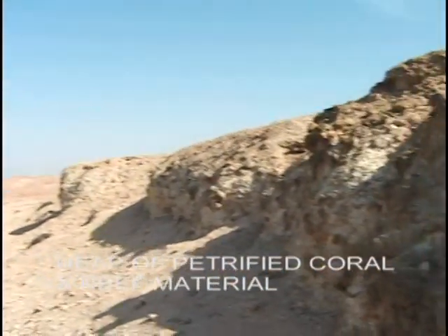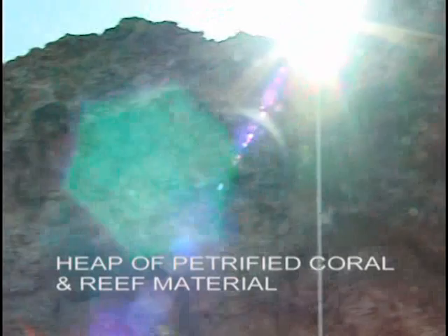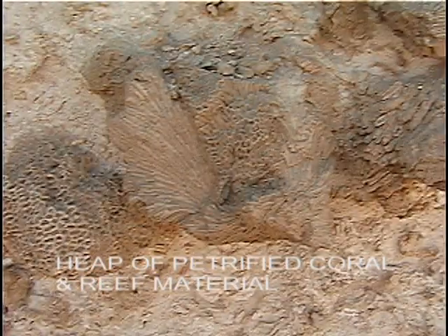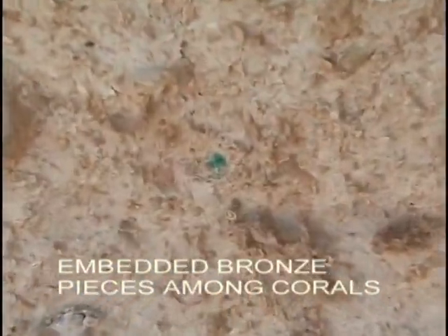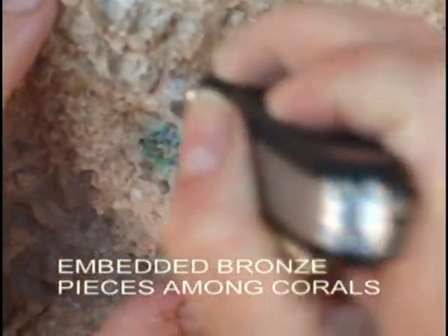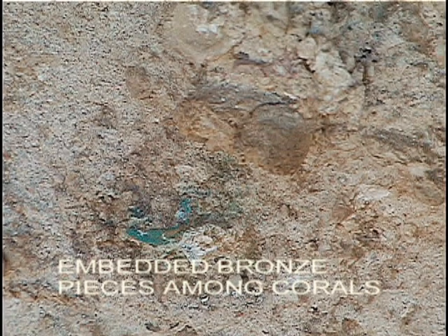From Rephidim, we travel south to the Straits of Tehran and the crossing site of the Red Sea. Here, we found an outstanding witness to a catastrophic event. Massive coral heads have been ripped from their bases and thrown far upon the shore. In numerous places, bronze pieces are embedded among the coral and the twisted shells. Amazingly, this petrified formation is not found anywhere else along the entire Gulf of Aqaba.